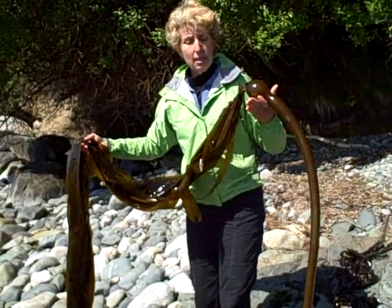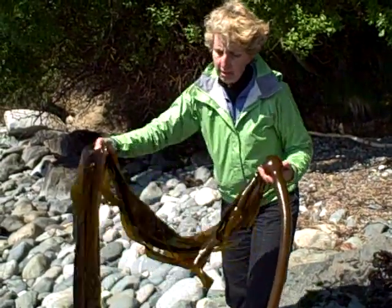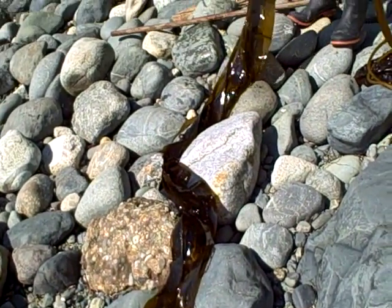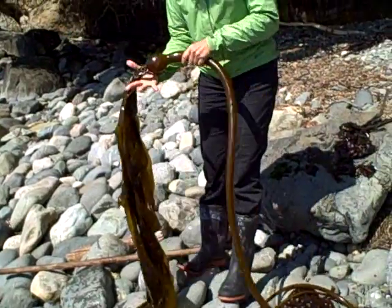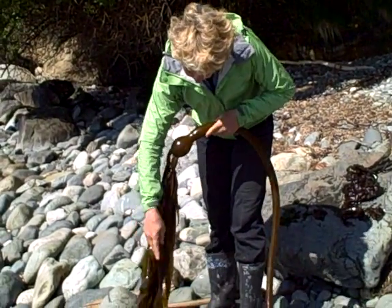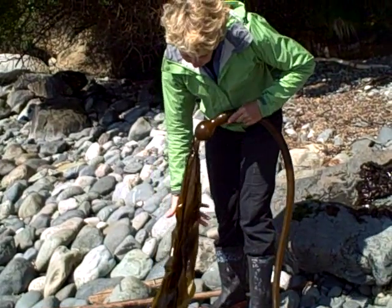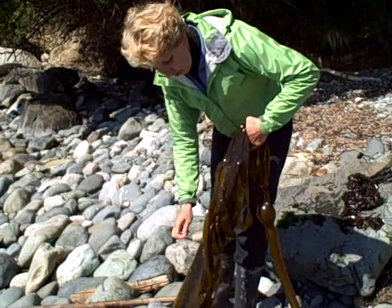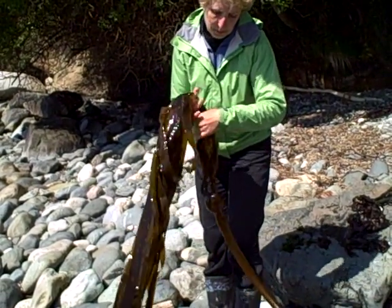I always say when I take out high school kids on the tours — that's to entice them — we go out and take a look at sex on the beach. And the sex on the beach here is right here. This is the reproductive area of the seaweed. And so in harvesting seaweed, it's very important to know that you harvest away from the reproductive area.